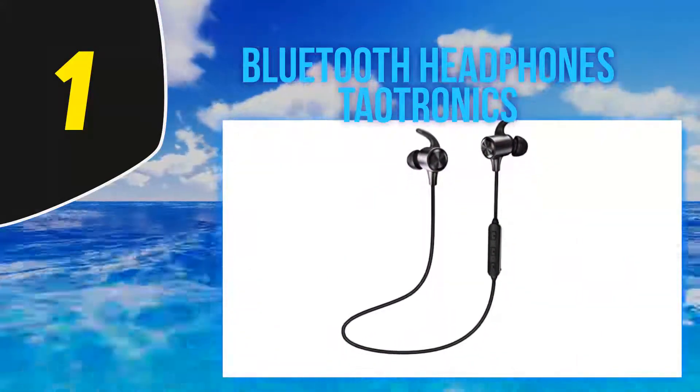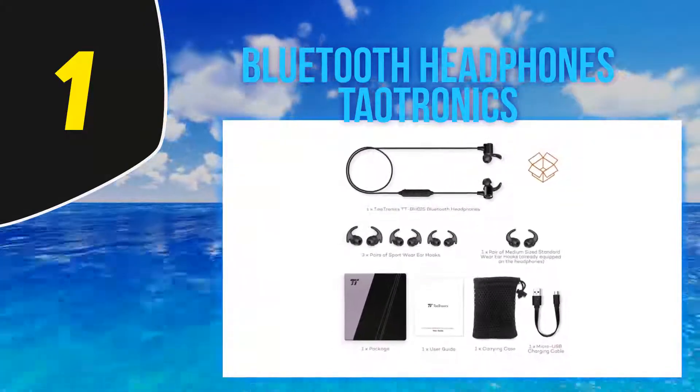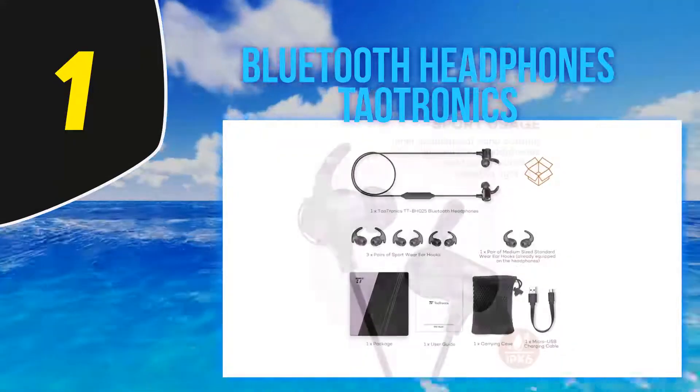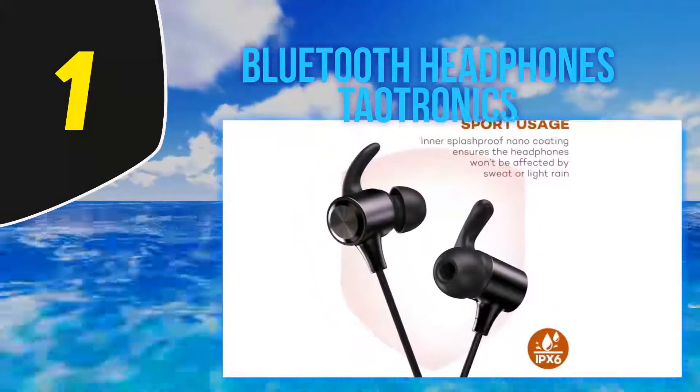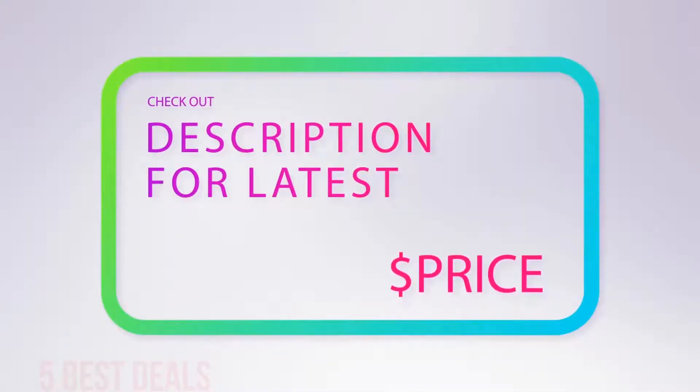Other standout features include a 120mAh battery delivering up to six hours of charge, sportswear ear hooks that maximize comfort, and a lightweight 0.5-ounce design. For more information and the latest price, check out the product links in the description underneath the video.